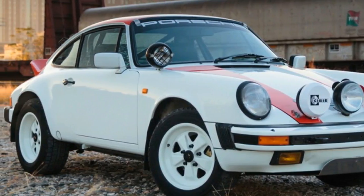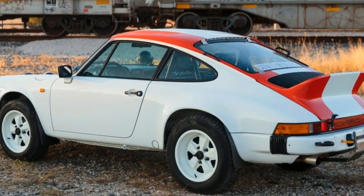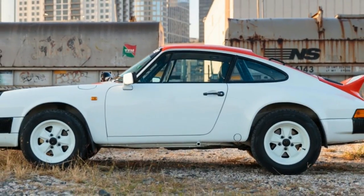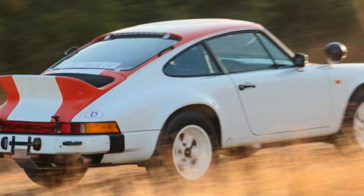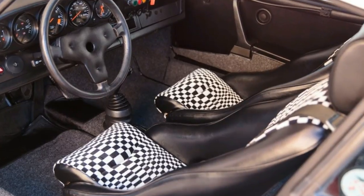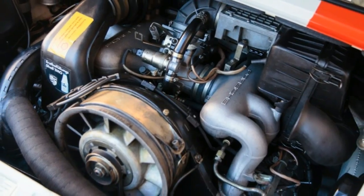Beyond that, this 911 won't be exorbitantly expensive. The auction house expects it to go for between $70,000 and $90,000, but it could go for less since the car will be auctioned with no reserve. Even at that price, it's still less than a new 911, and as we mentioned, this one is built for some punishment, so you shouldn't be afraid to drive it.